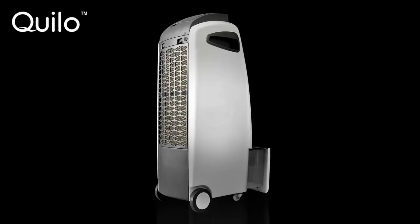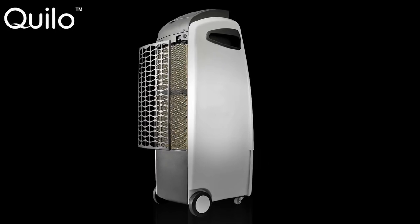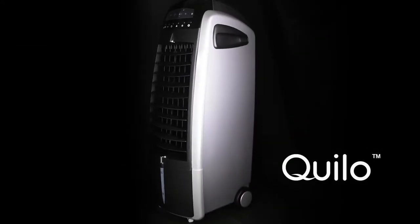Kilo stands out for its quiet operation, energy-saving mode, and portability. The price of Kilo is $159.